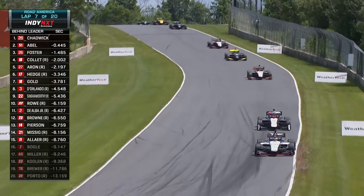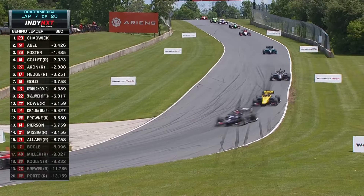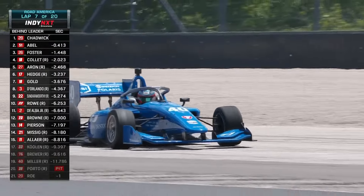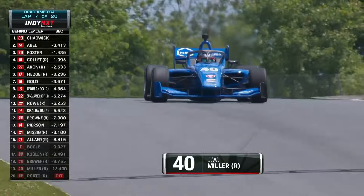So back up to the front — it's still Jamie Chadwick. Jacob Abel within a couple of car lengths. Louie Foster, Kyle Collette, Bryce Aaron, and Jack William Miller has gone around at the exit of turn one. He is back rolling on that paved runoff — he'll be able to stay green for this one.